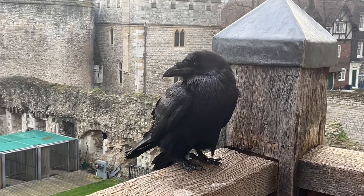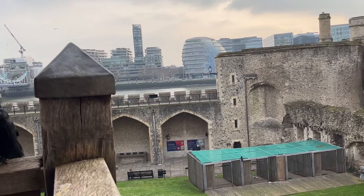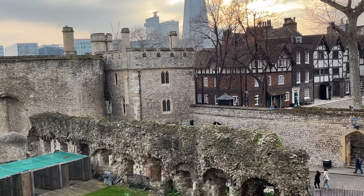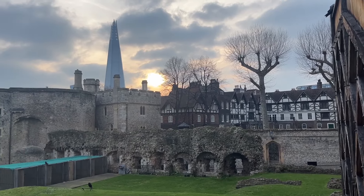We hope you enjoyed coming along with us on our tour of the Tower of London. Thank you so much for watching — we really appreciate you. If you haven't subscribed yet, please consider doing so, as it really means a lot to us, and then you can make sure to see where we go to next. Ciao for now.